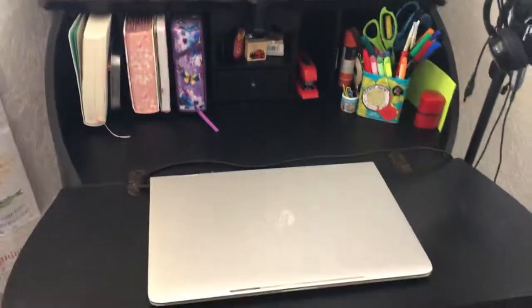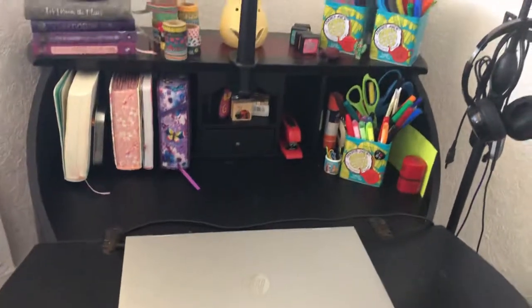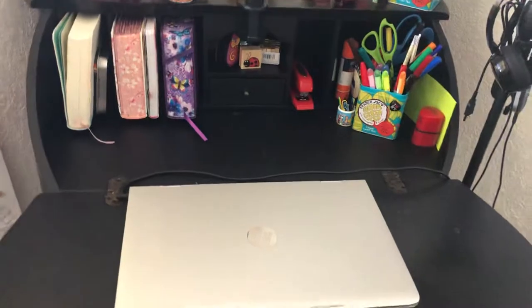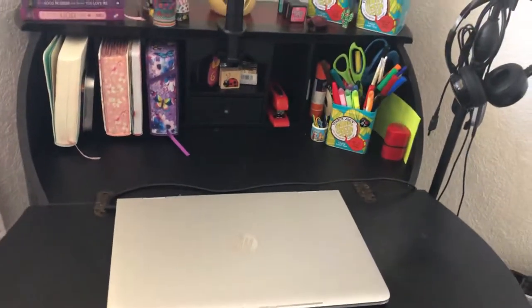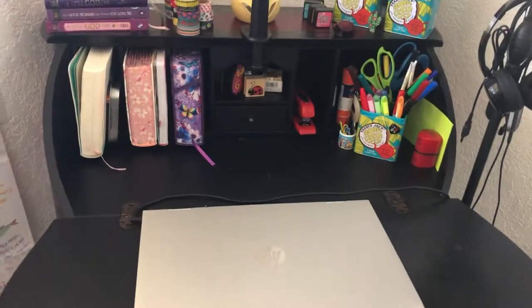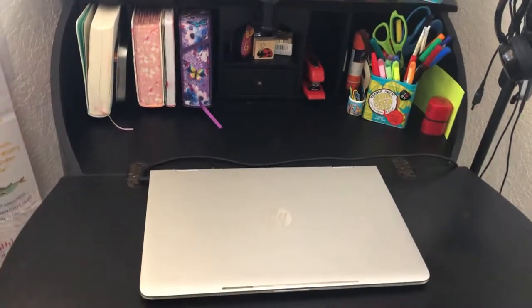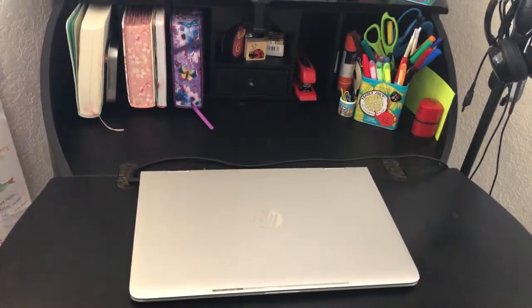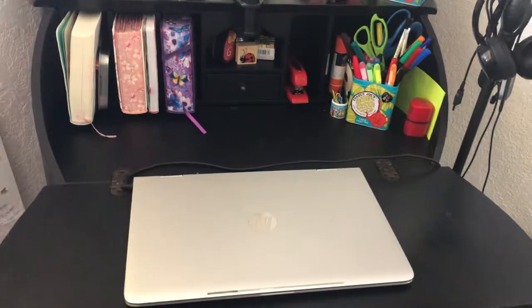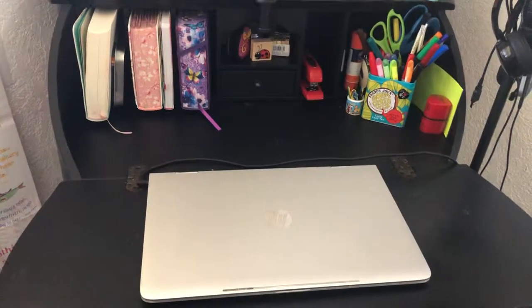This is my workstation — this is where I work and where I also journal. As you may have seen in my previous videos, I've gained interest in watercolor. This is not enough space for that, because if I'm working and I'm in the middle of a little project learning some watercolor — big word, because I have no idea what I'm doing yet —